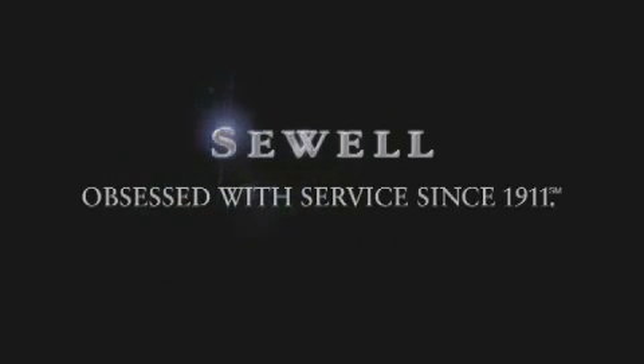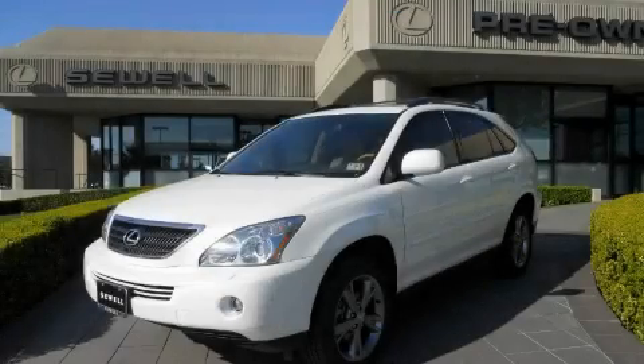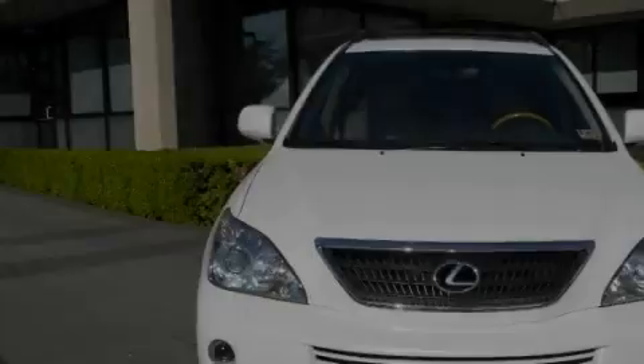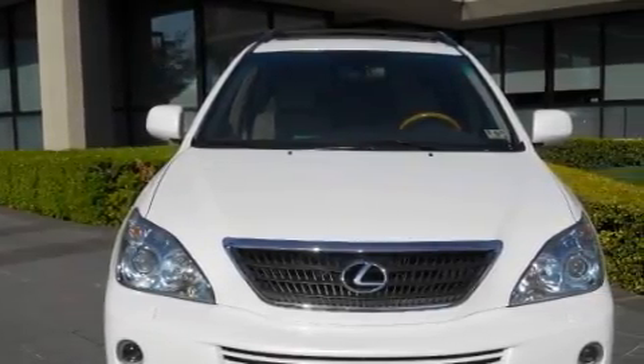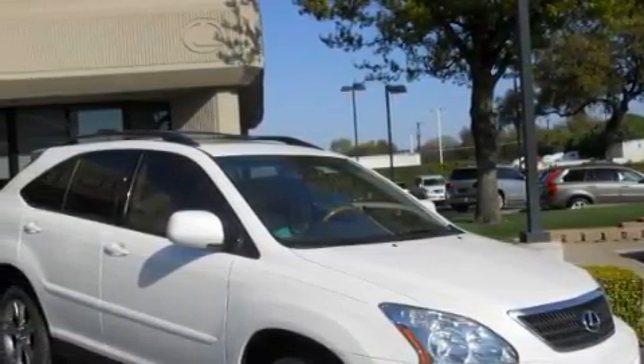Sewell, obsessed with service since 1911. This is a certified pre-owned 2006 Lexus RX, a drive in shape that provides endless luxury. The refined gas-electric hybrid, connected to an automatic transmission, is both responsive and well-controlled.